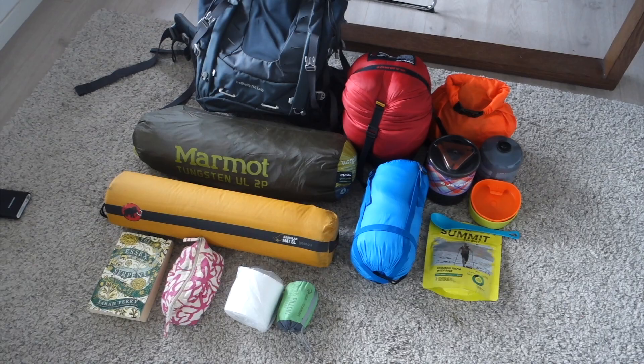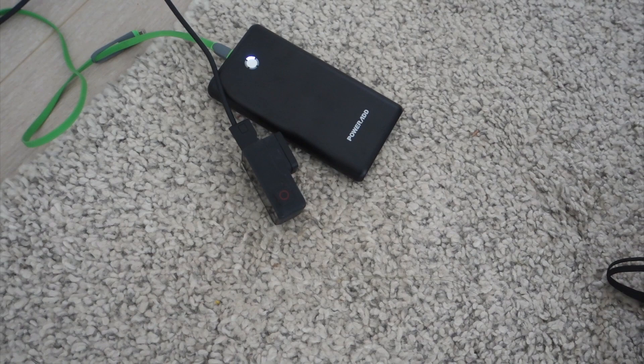My GoPro is charging and my power bank is charging, so I'm also bringing that. The pack is packed and it's actually a pretty big pack for a small person - it's 75 litres. But I really like it because I can bring all the things with me.